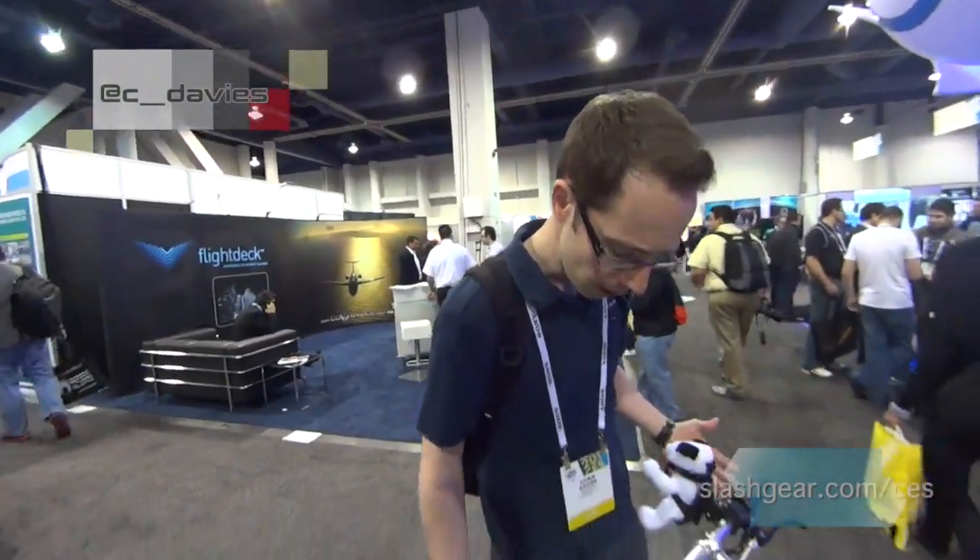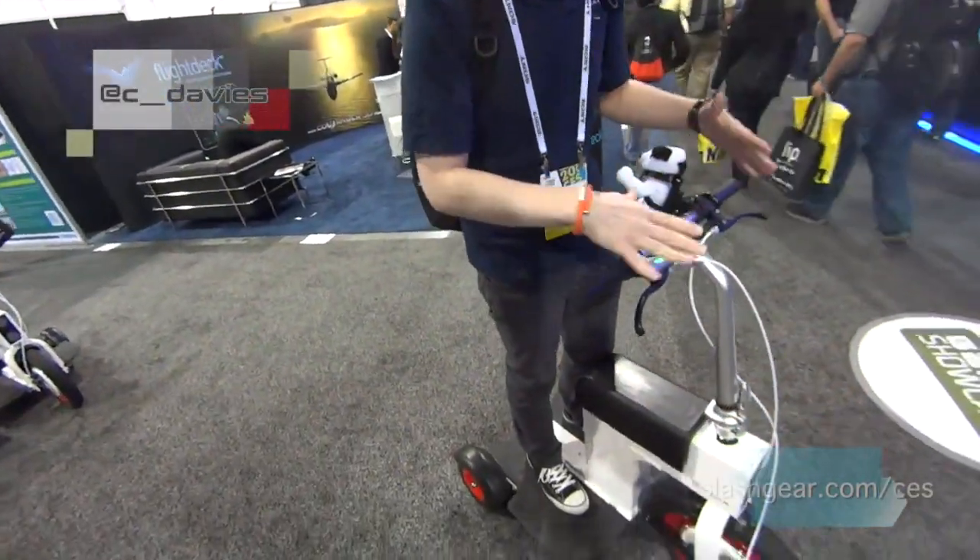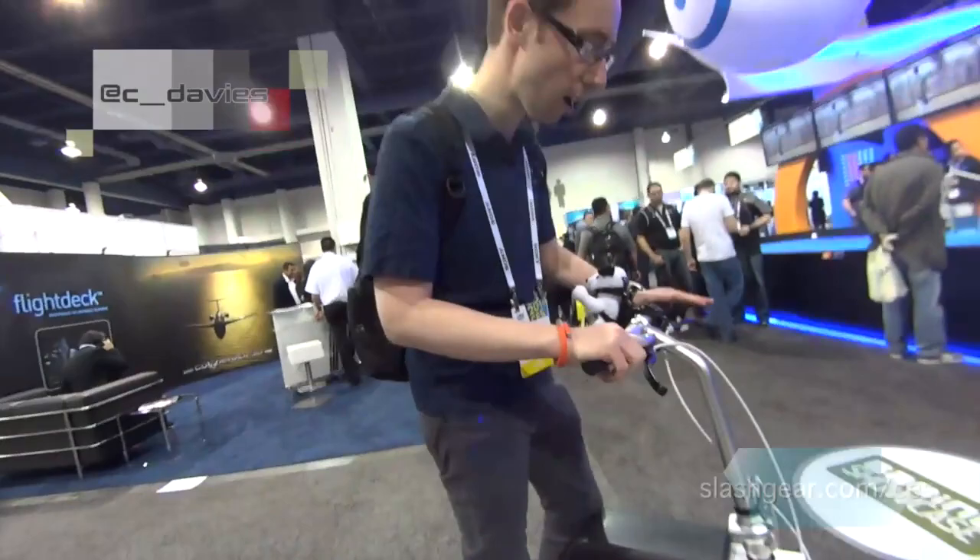It can go about 14-15 miles on a single charge. It takes about 4 hours to recharge, or 2 hours with the optional fast charger. It will also fold up — it weighs about 75 pounds. You can collapse the wheels and drop down the handlebars a little bit to fit in the trunk of a car.